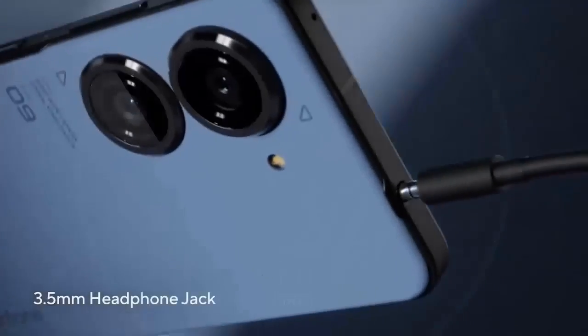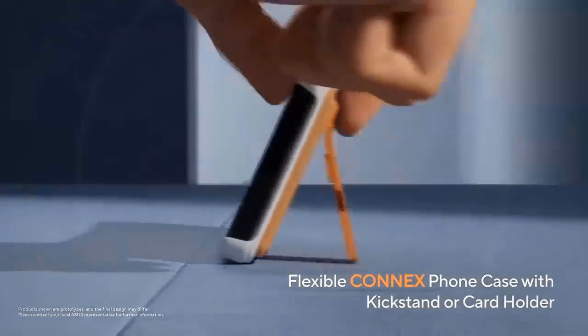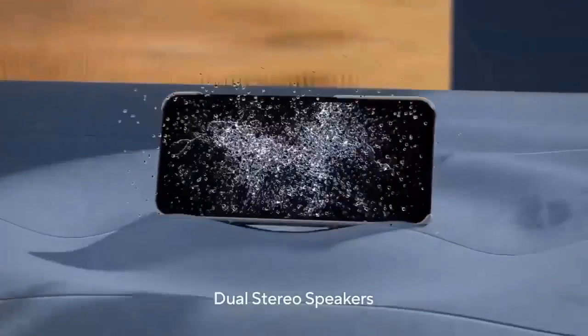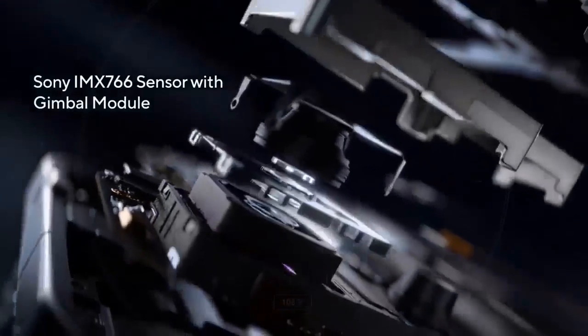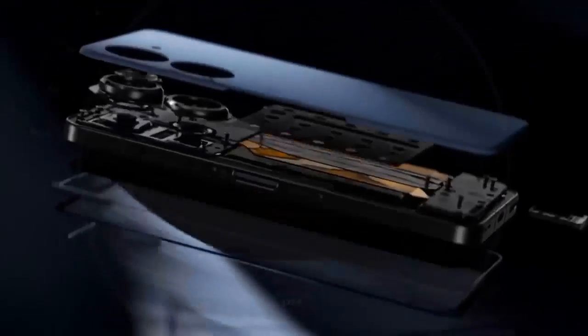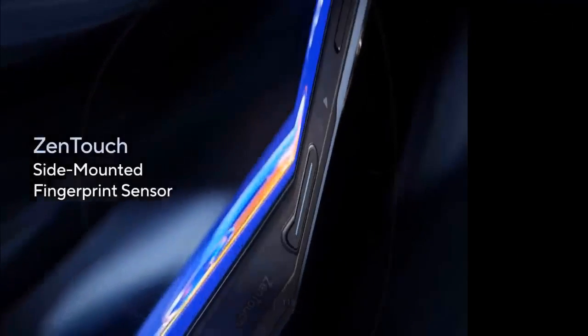If the video is accurate, and it seems likely that it is, then it reveals plenty of details about how the Zenfone 9 will be configured, which have since seemingly been confirmed by the early product page for the phone at LZOP, which also provided higher resolution images.